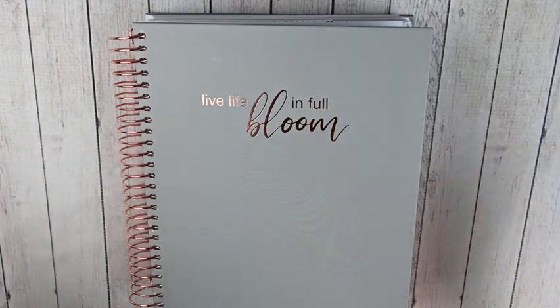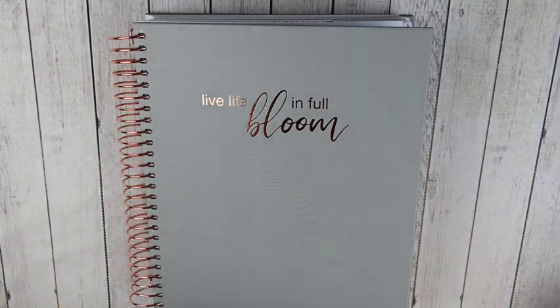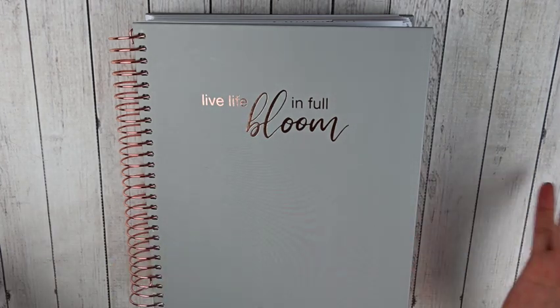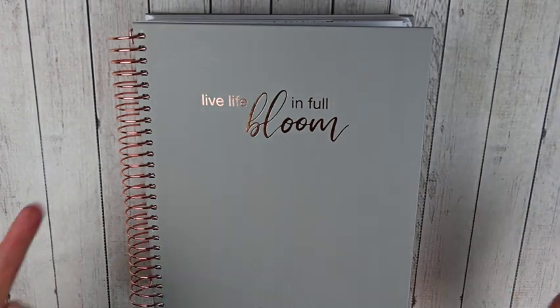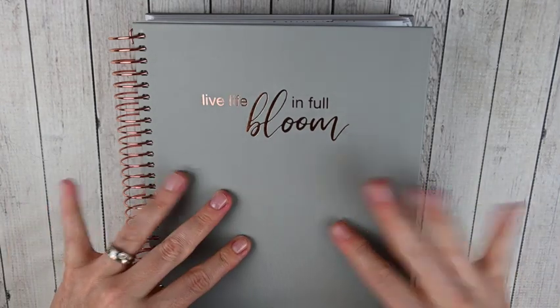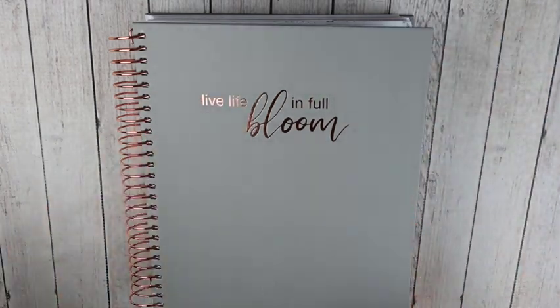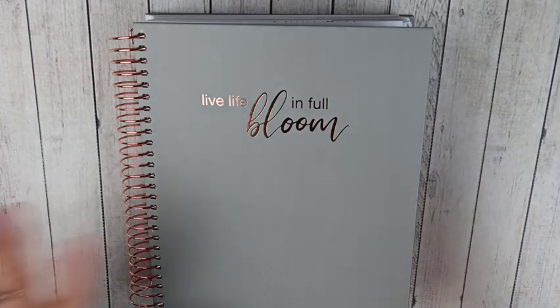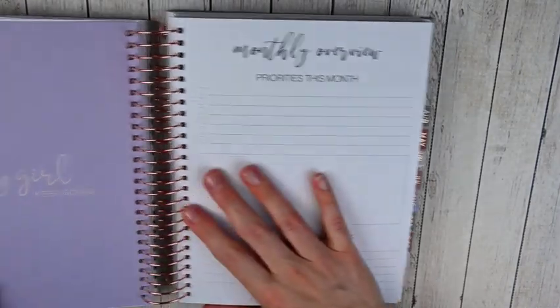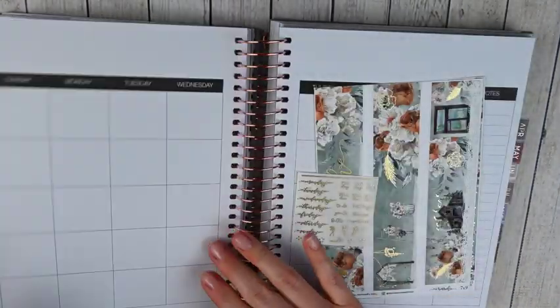This is my Planning Roses planner — this is my memory planner. I went ahead and put all the kits in this planner just so they were all in one place. I'm going to show you kits that I'm using in my functional planner, which is my Plum Paper vertical priorities, as well as my memory planner. So it's two sets of stickers per week. Let's start with my monthly.